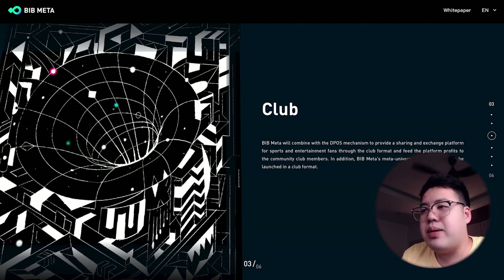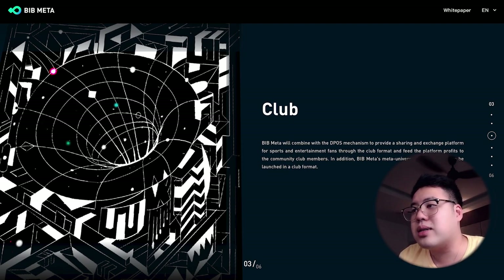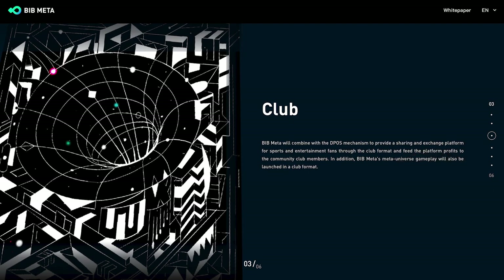BIB Meta also features a Club where it combines the DPOS mechanism to provide a sharing and exchange platform for sports and entertainment fans. Platform profits are fed back to community club members. The BIB Meta metaverse gameplay will also be launched in a club format, giving token holders more benefits within the community.